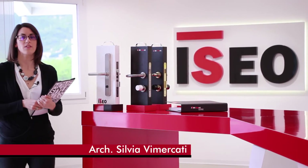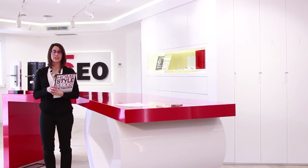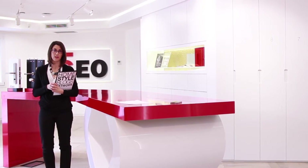Good morning everyone, I'm Silvia Vimercati, an architect and interior design tips blogger. Together with my colleagues, I take care of interior design for private houses, offices and professional studios.